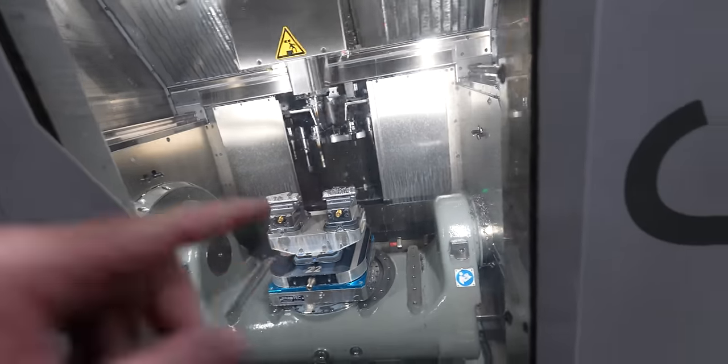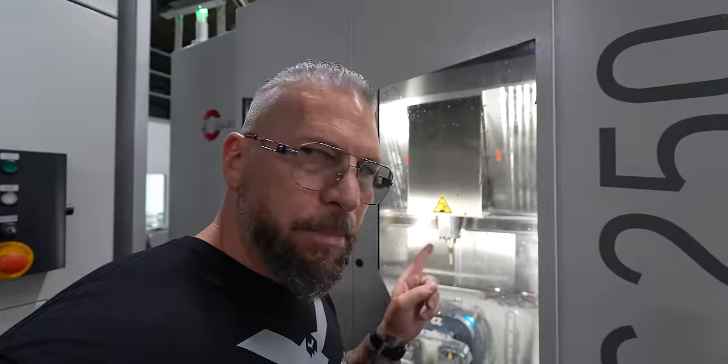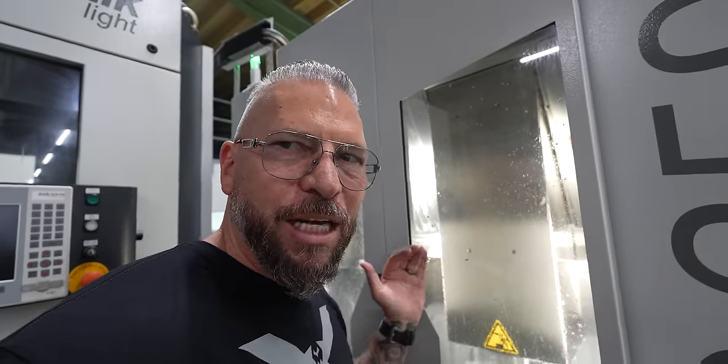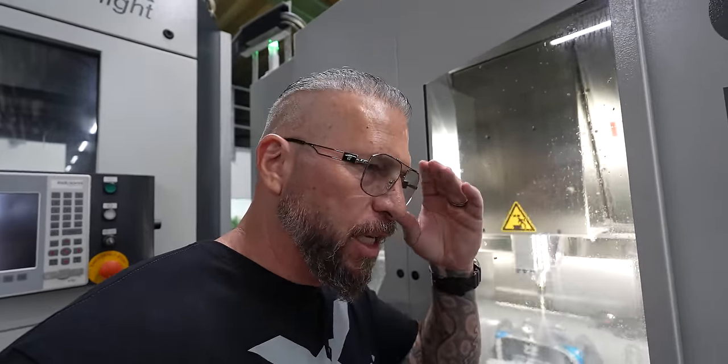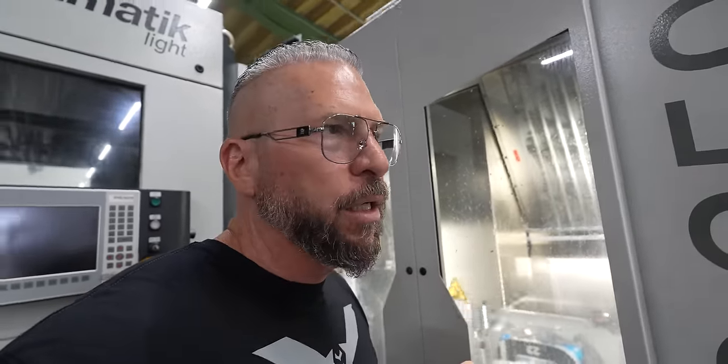You saw what it did — it drilled the two holes and then it went and measured the tool to make sure the tool was still there, then continued with the process. When it's lights-out machining, that's something you have to think about — did the tool break? They're doing a nice check right there. You machine it, double check it, keep going, probe it, double check it, keep going. That's how you can do lights out and ensure you're not breaking tools or coming in to find a whole bunch of scrap on the table.